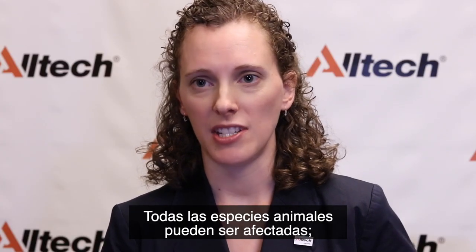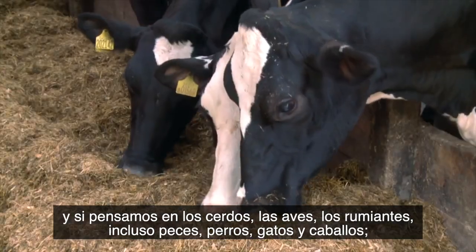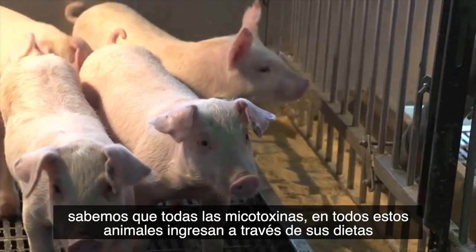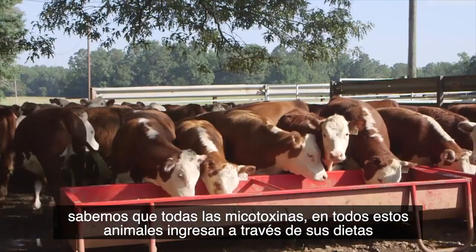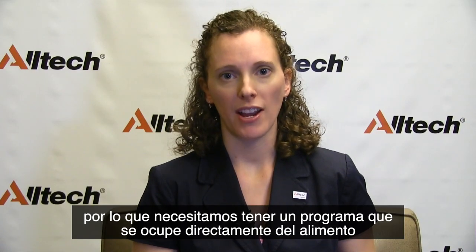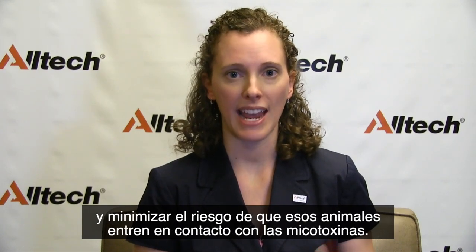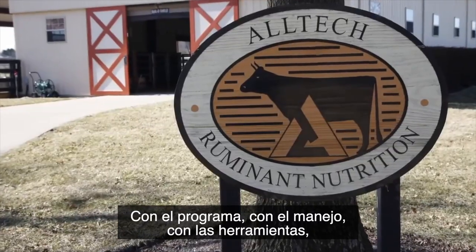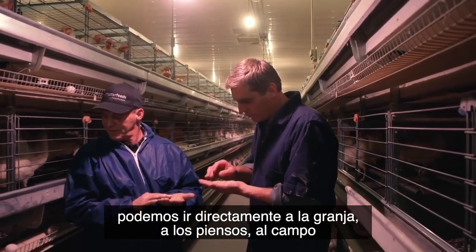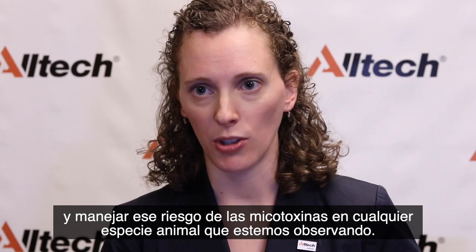All animal species can be impacted by mycotoxins. If we think about pigs, poultry, ruminants, even fish, dogs, cats, and horses — all of these mycotoxins are coming into these animals through the diet. So we need to have a program that deals directly with the feed and minimizes the risk that the animal is coming in contact with. With our management tools, we can go directly to the farm, to the feed mill, to the feed, and manage that mycotoxin risk in any animal species.